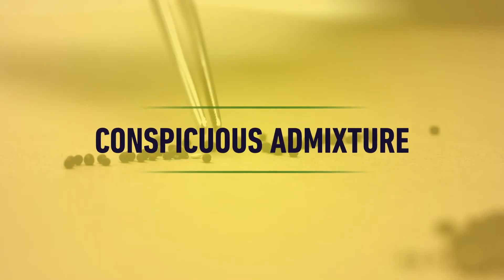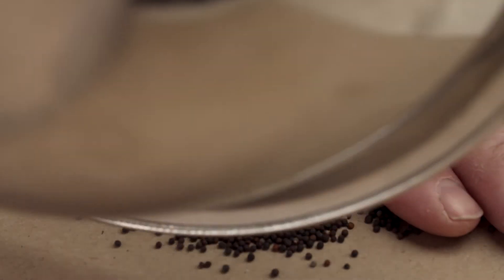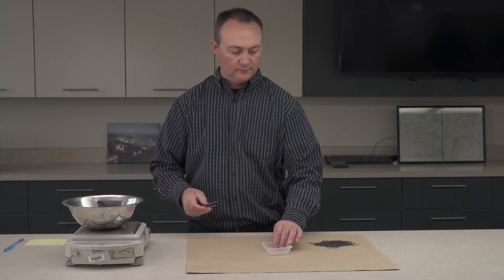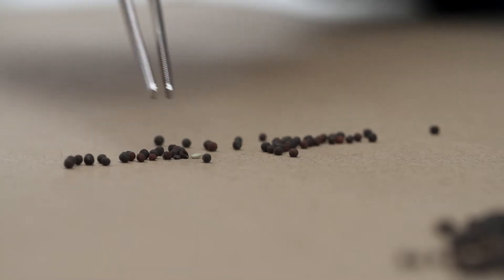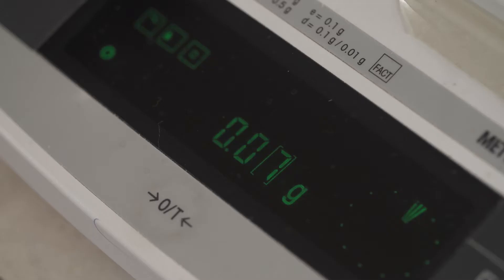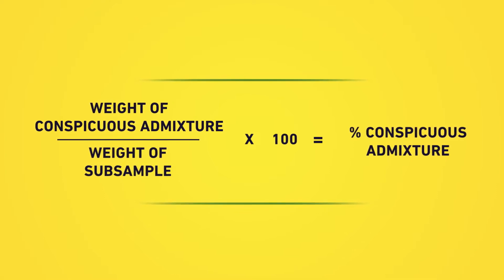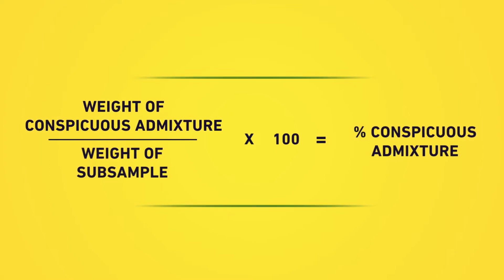Next, the clean sample is assessed for conspicuous admixture. This is the material that can't be easily cleaned from canola because it's roughly the same size and shape as canola seed. The conspicuous admixture is picked out of a smaller subsample by hand and weighed. The weight of this material is compared to the weight of the subsample to determine the percentage of conspicuous admixture in the cleaned sample, and checked to see whether this content is within the tolerance for the grade.